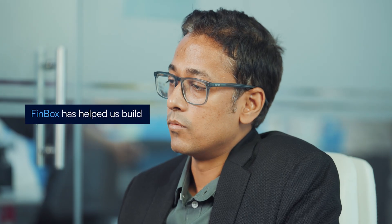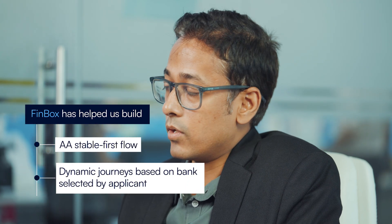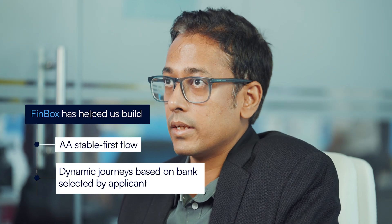This is where the BRE or the Sentinel rule engine shines for us. Finbox has enabled us to build what we call AA stable first flow. We can redirect them to the appropriate mode for banks for sharing the bank connect data without confusing the applicant with too many options.